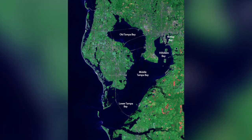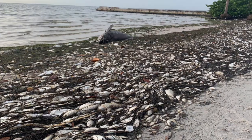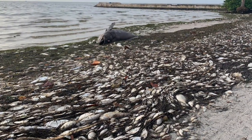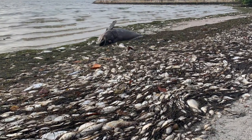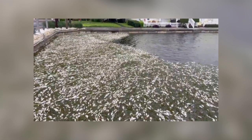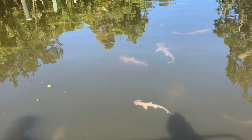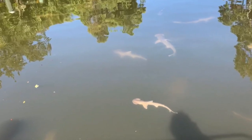Over the past few weeks, near Tampa Bay on the west coast of Florida, more than 1,700 tons of dead fish and other marine life have been washed ashore. This is as a result of a red tide. What has also been occurring as a consequence of the red tide is sharks heading for the relative safety of Buttonwood Canal and Tampa Bypass Canal.